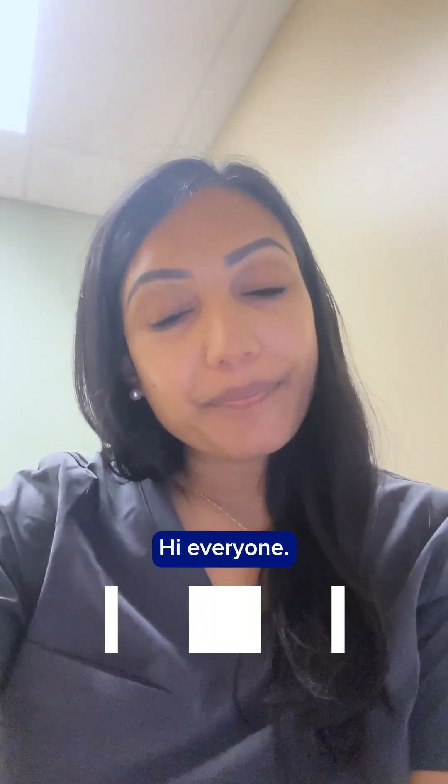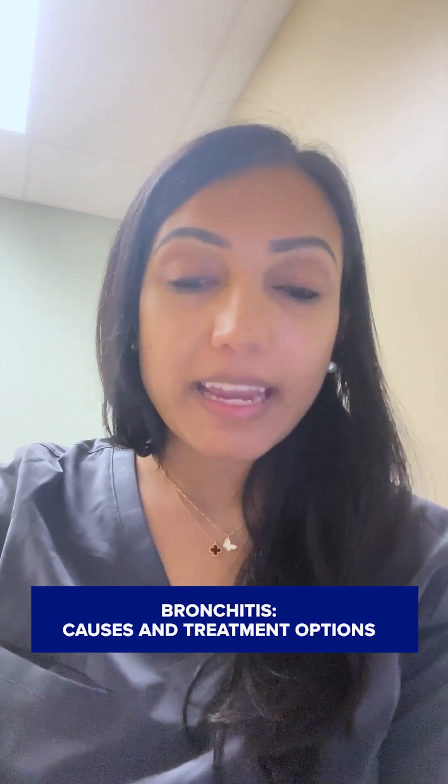Hi everyone, Dr. Chanda Shagrin here, and today I'm here to talk to you about bronchitis.